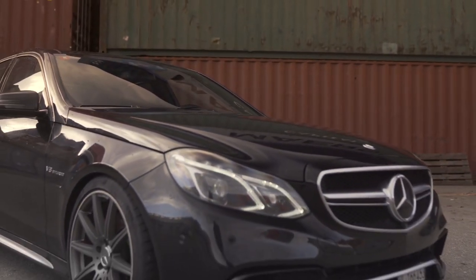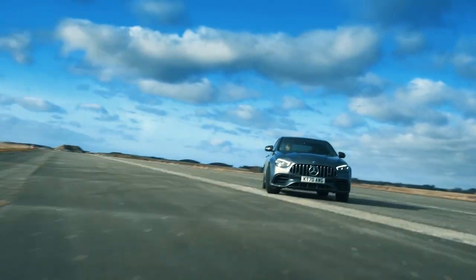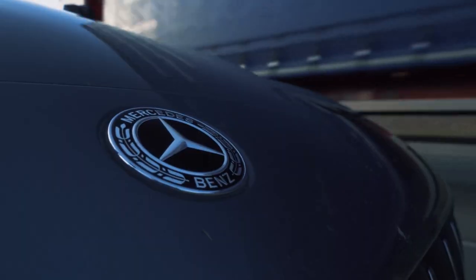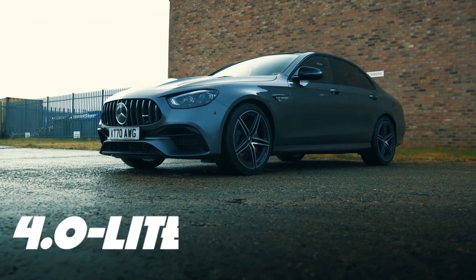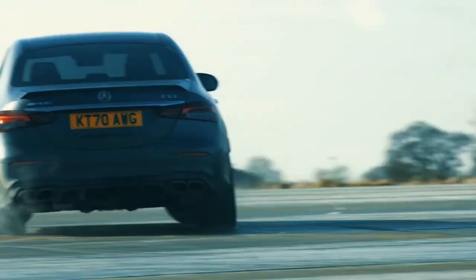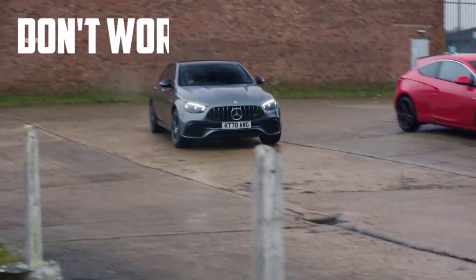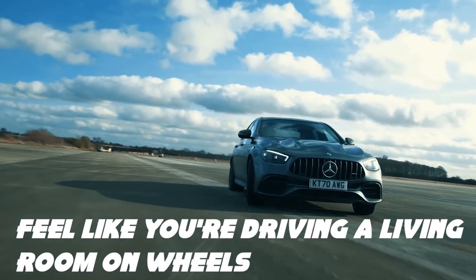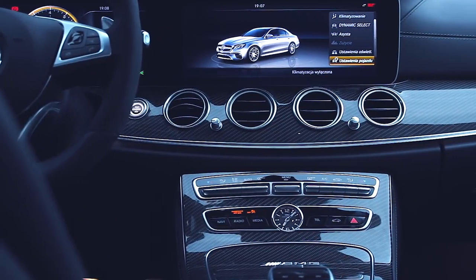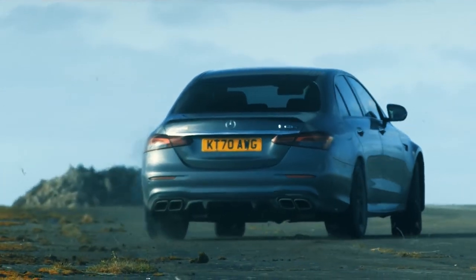Speed demons, hold onto your hat because we've got another luxury sleeper car that'll blow your mind — say hello to the Mercedes-Benz E63 AMG. This car isn't just fast, it's furious. With a 4.0-litre V8 engine that produces a whopping 603 horsepower, you'll feel like you're flying down the road. The spacious interior will make you feel like you're driving a living room on wheels, and with all the advanced technology, you'll feel like you're in a spaceship. Who needs a supercar when you can have this bad boy?